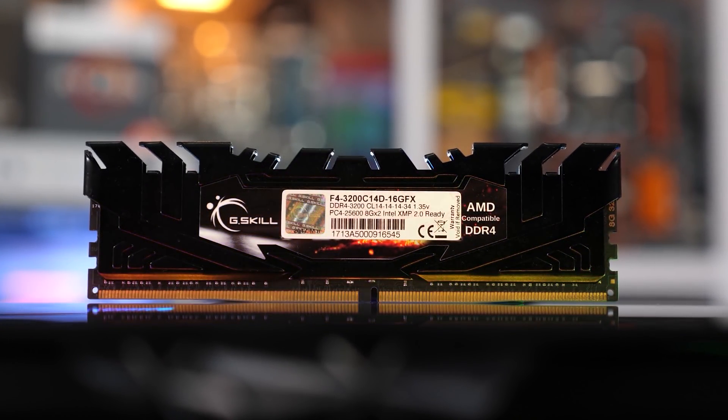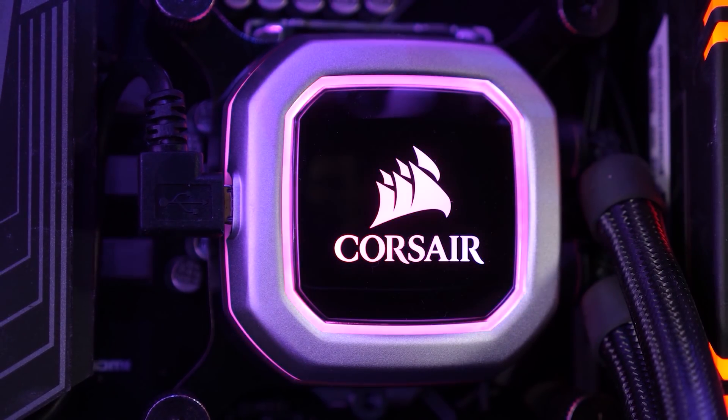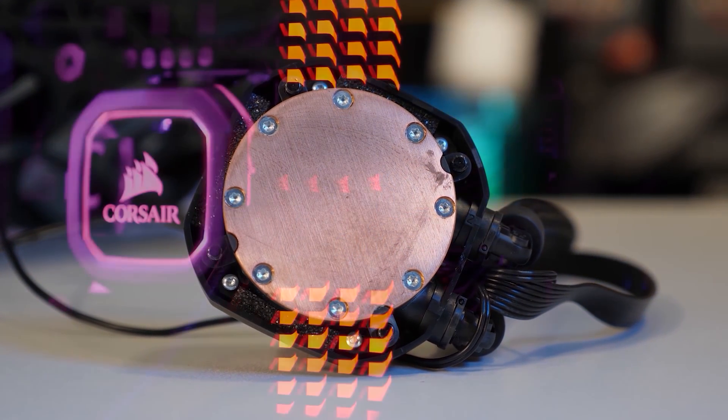Finally, all configurations feature a GeForce RTX 2080 Ti, 32GB of DDR4-3200 CL14 memory, and a Corsair Hydro Series H150i Pro 360mm All-in-One Liquid Cooler. With all of that out of the way, let's get into the results.